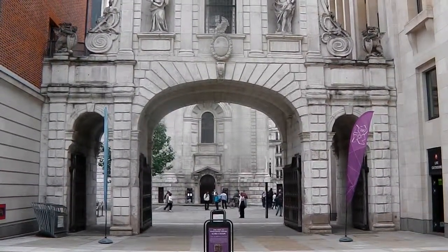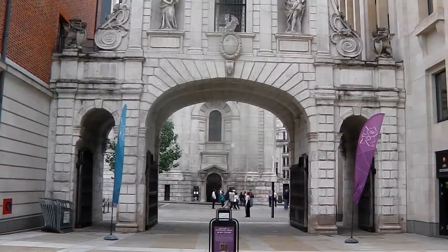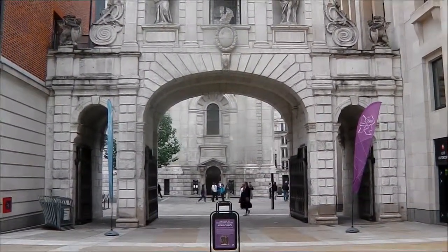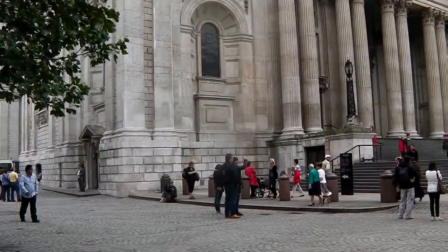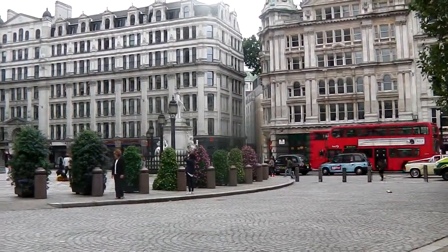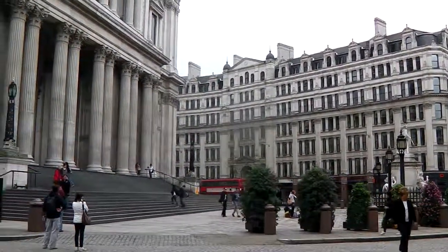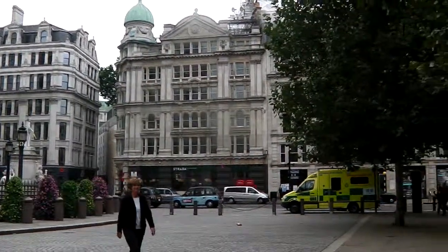We're going to head on now to do section four. When we leave here past Saint Paul's, we're going to turn to our right towards Fleet Street, up towards Chancery Lane. Normally, if you're just doing section three, you turn round towards the south face of Saint Paul's Cathedral and carry on back down Queen Victoria Street to the Bank of England. But we're going on to do section four.